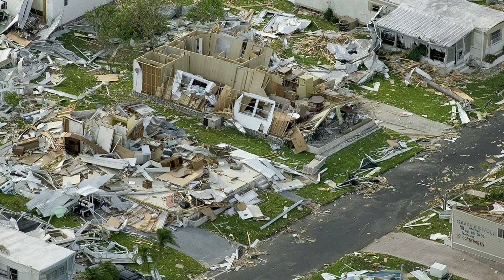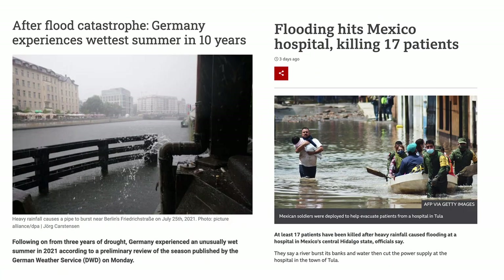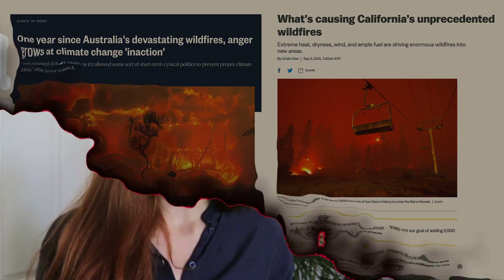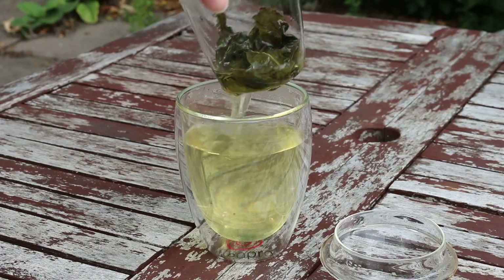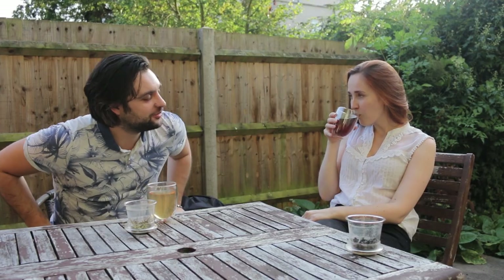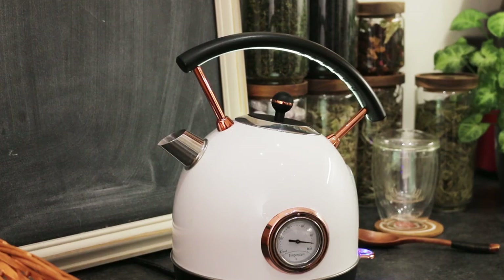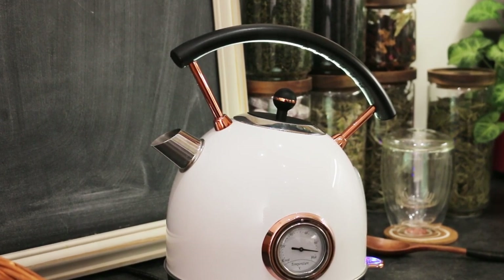With all the floods, hurricanes, wildfires and other natural disasters happening more and more frequently in the last few years, climate change is not a joke and we all know it. As a tea company, and also because we personally drink a lot of tea, we asked ourselves how carbon-efficient tea drinking actually is and whether there are any tweaks to our tea drinking habits that we could implement to help us decrease our carbon footprint on a daily basis.